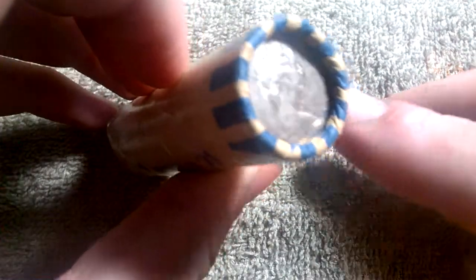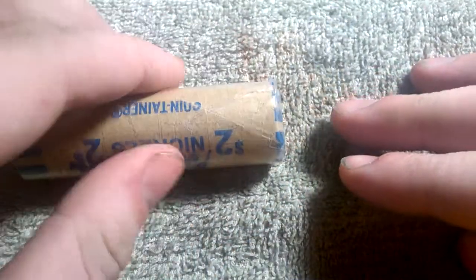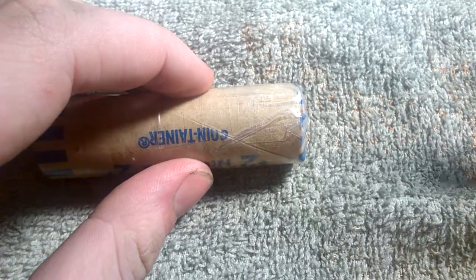It's taped up. As you see, there's a Queen Elizabeth there. It is taped up to the gills, so I'm going to cut it open off camera — give me a moment.